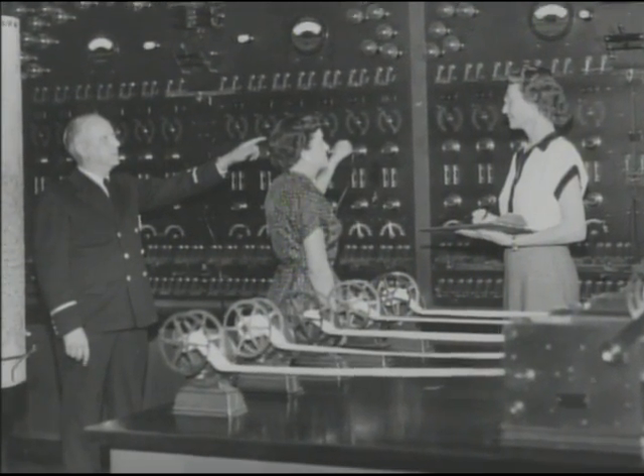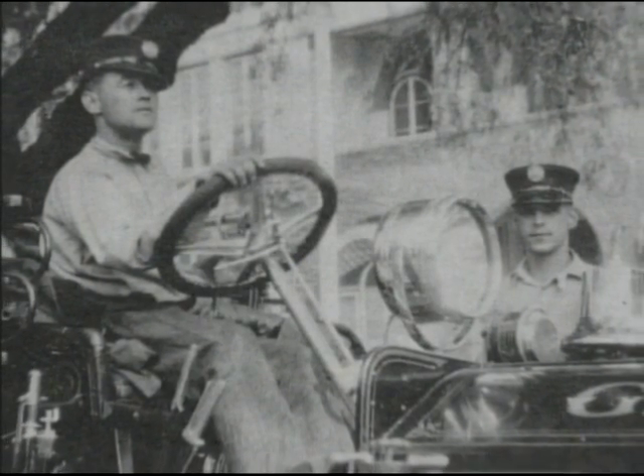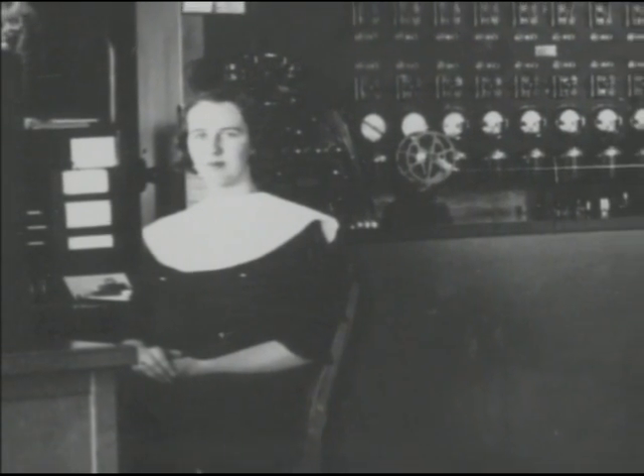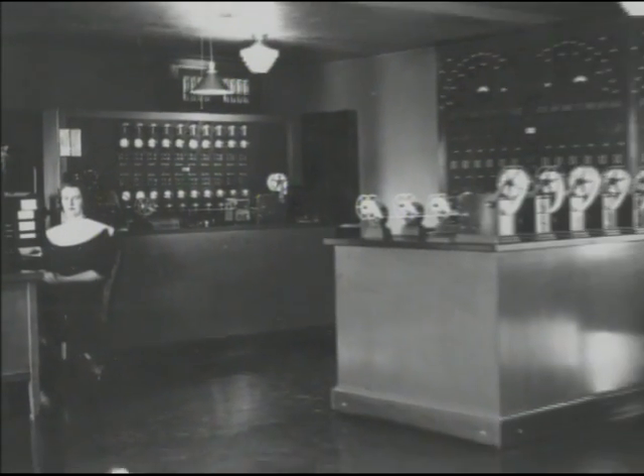It was necessary for station personnel to run to their rig, turn on the radio to hear the location and nature of the emergency, and determine whether or not they were to respond. This system remained in use relatively unchanged until 1979, when computers revolutionized emergency dispatch.